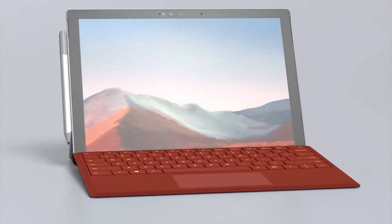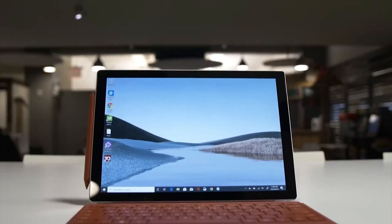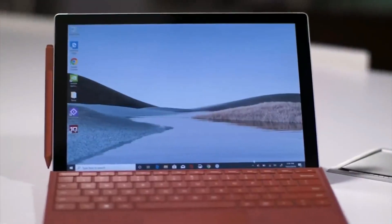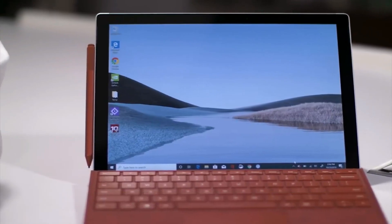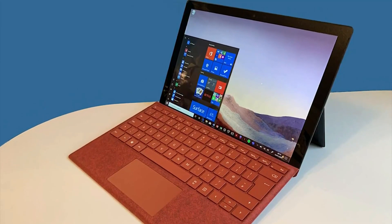First off, the Microsoft Surface Pro is the first of its kind to use Intel's new 10nm processors. This makes it faster and smoother to operate than most tabs on the market. It also comes with better graphics potential, as it has Intel Iris Plus graphics over an Intel UHD graphics GPU. This means it would be excellent for streaming, especially at higher resolutions, and would offer an expanded gaming profile.